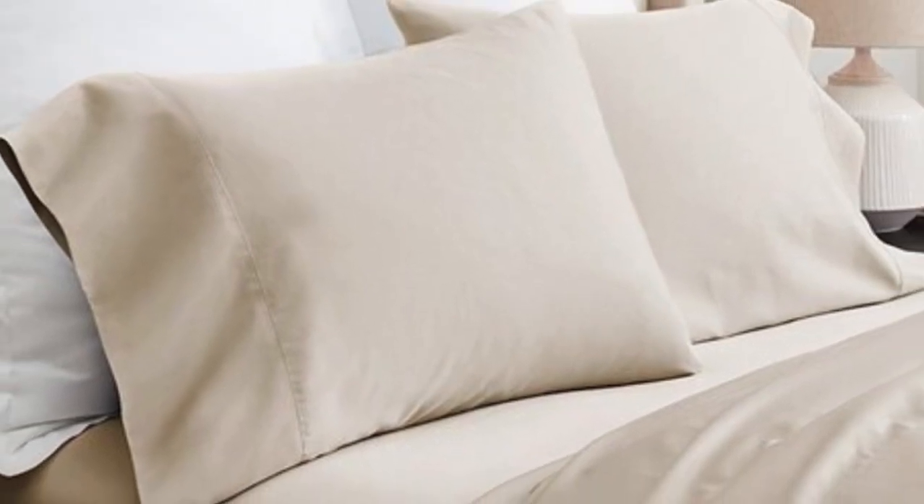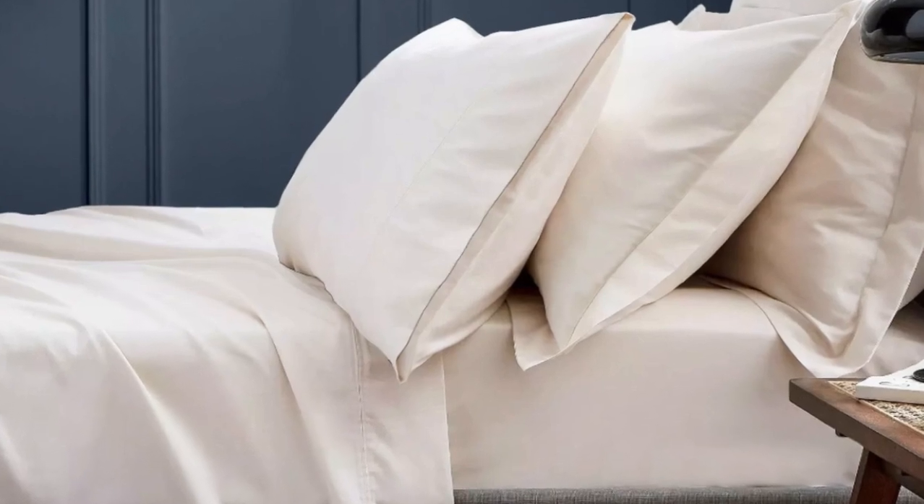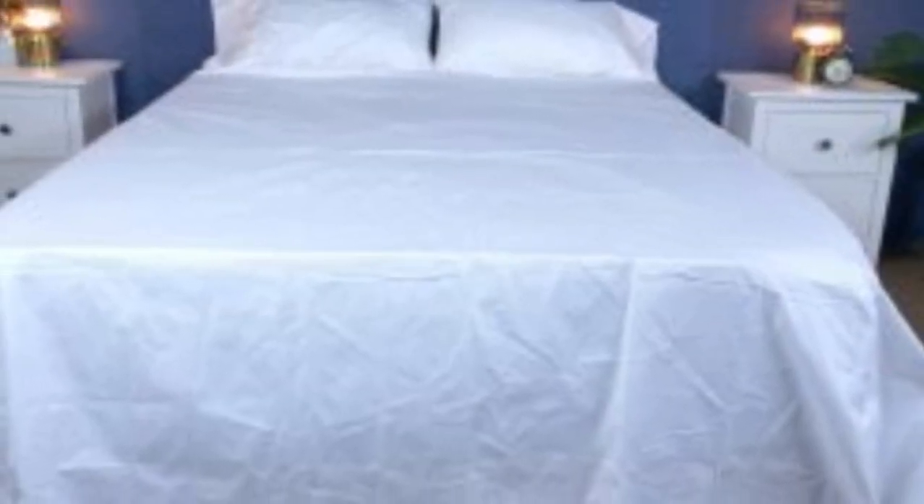What we love about the Boll & Branch signature hemmed sheets: the sateen weave makes these sheets feel much softer and smoother compared to sheets with a percale weave. While they don't feature anything specific for cooling, cotton is breathable so hot sleepers should enjoy these sheets. They have a 300 thread count, which is the sweet spot for traditional cotton sheets. However, the price could be steep for some. Pros: smooth silk-like texture, wide variety of color and design options, sleeps cool. Cons: pricey for some.